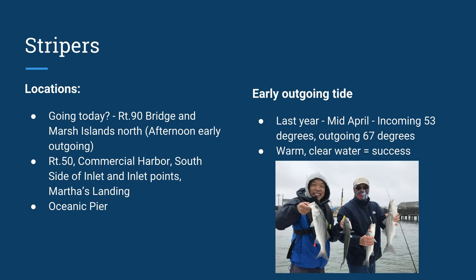After it begins to warm up, when that water temperature comes up over 50 degrees, closer to 55 degrees, the Route 50 Bridge, Commercial Harbor, south side of the inlet, inlet points, Martha's Landing, the Oceanic Pier — those are all going to be places that produce stripers. As an example of why you want to fish outgoing tide in the spring: last year mid-April, we had an incoming tide around 53 degrees and an outgoing tide of 67 degrees. It gives you an idea of why you want to emphasize outgoing tides earlier in the season. Anytime you find warm, clear water, you're going to have success with rockfish.